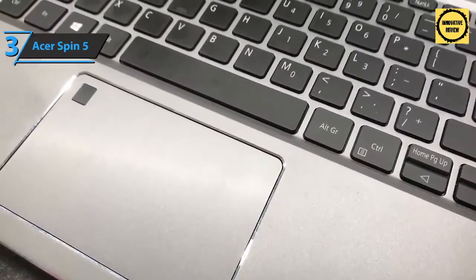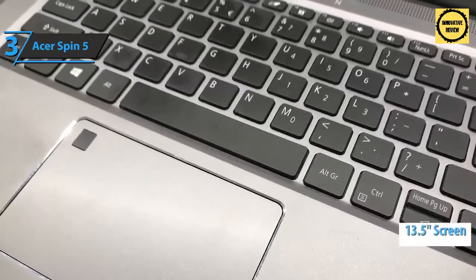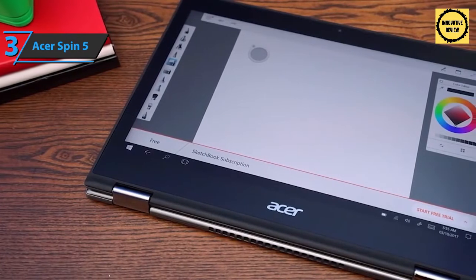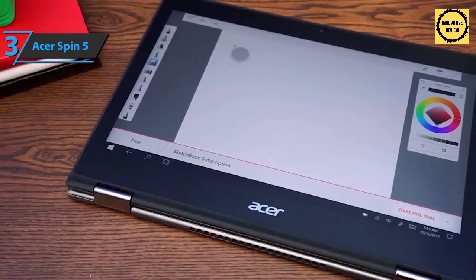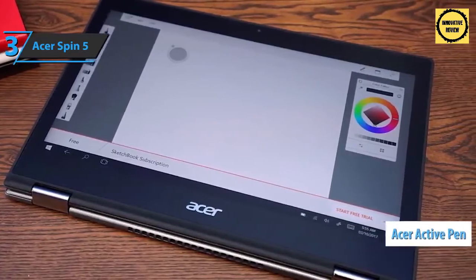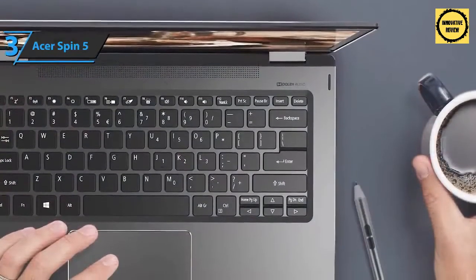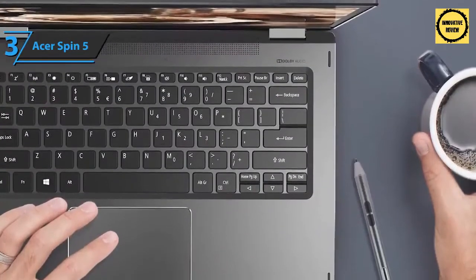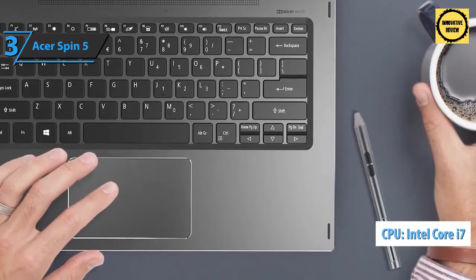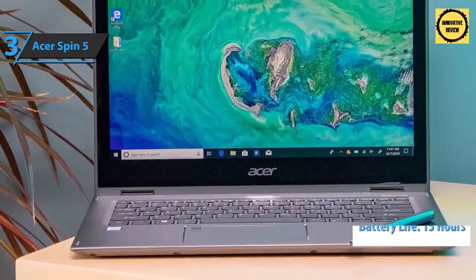A very thin 7.78 mm frame on the left and right side secures maximum screen size. We are looking at a VertiView screen with 13.5-inch Corning Gorilla Glass protection, a 2256 by 1504 resolution, and a 3:2 aspect ratio — 18% larger surface area compared to the competition. The Acer Active Pen with Wacom AES 1.0 technology is also included and is compatible with all touch screens, recognizing 4096 levels of pressure sensitivity for the feel of writing with a real pen on paper. Thanks to the 10th Gen Intel Core i7 processor, a battery that lasts 15 hours with fast charging, and an SSD of 1 TB.